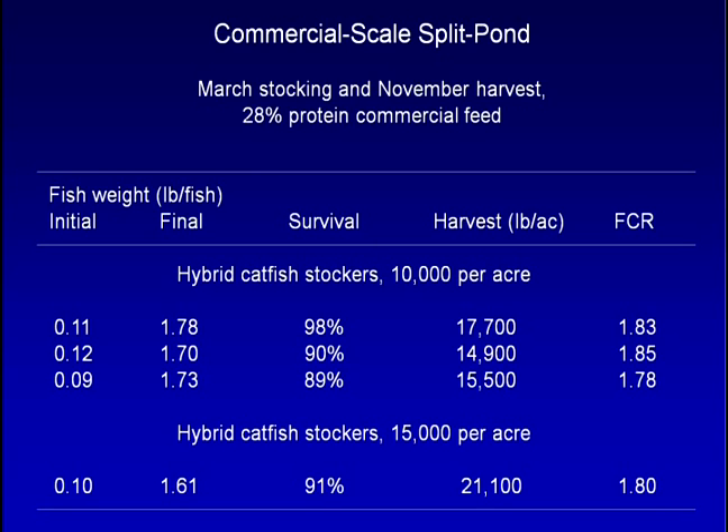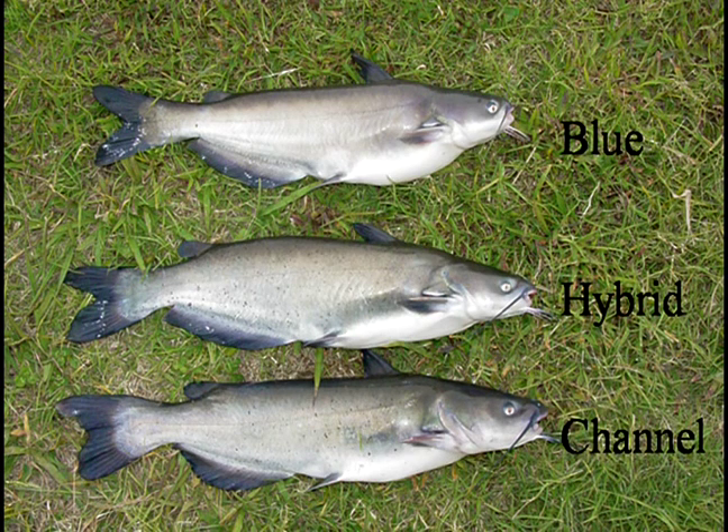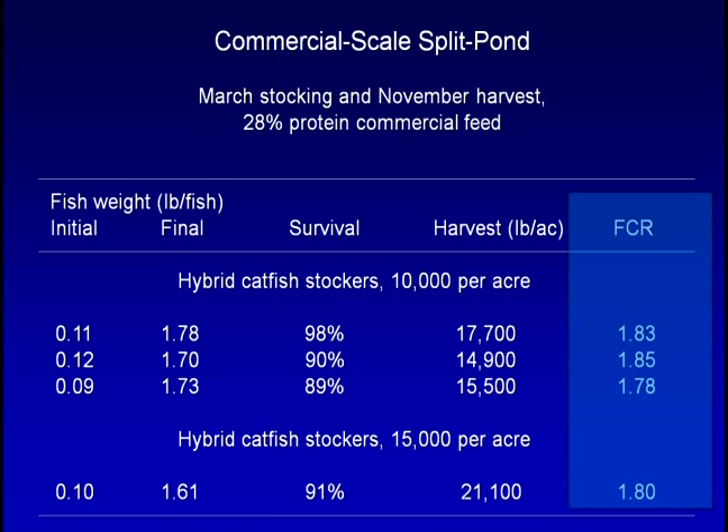Production trials in a commercial-scale split-pond system have shown that it is possible to grow upwards of 21,000 pounds per acre of hybrid catfish. Researchers have found that the hybrid catfish — a cross between a female channel catfish and a male blue catfish — adapts well to these high-density production conditions. Fish survival in all but one of the trials was above 90%, which is much higher than the average 60% survival typical in open ponds. Feed conversion ratios (FCR) were close to 1.8, better than the industry average of 2.4.